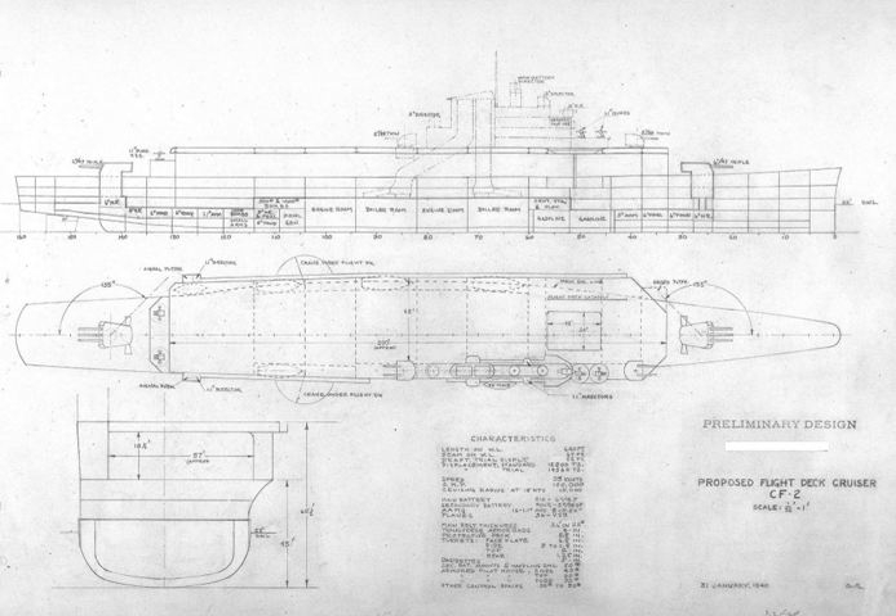The entry of the United States into World War II following the bombing of Pearl Harbor, however, removed the primary justifications for the concept of a hybrid warship, as naval limitations treaties were now moot and adequate funding was now available for the construction of more conventional ships. As a result, the flight deck cruiser concept was never revisited.